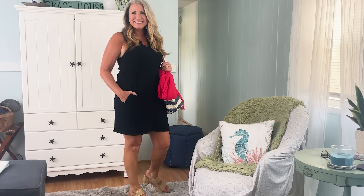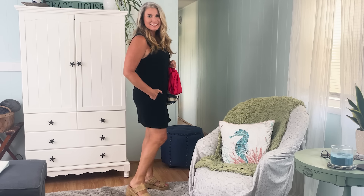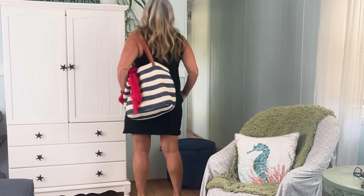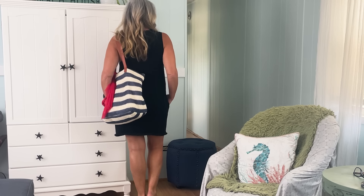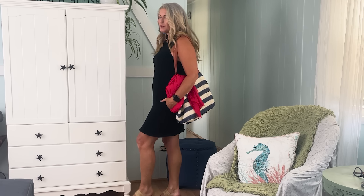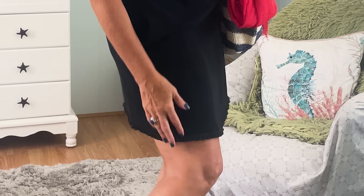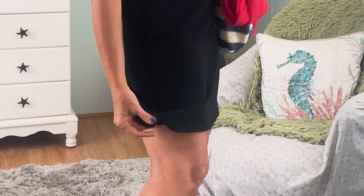We all know that pockets are key to any dress we buy these days. I love that it not only has pockets but it's also a nice length on me. I like the shorter length — I'm not a big fan of midi or maxi dresses for walking around and doing stuff. It has a pretty little detail on the neck and pretty little fringe on the hem. It's a very sweet dress that can be dressed up or dressed down. It's a linen blend, so it's nice and lightweight for summer, but you could wear it into fall with a sweater and scarf.